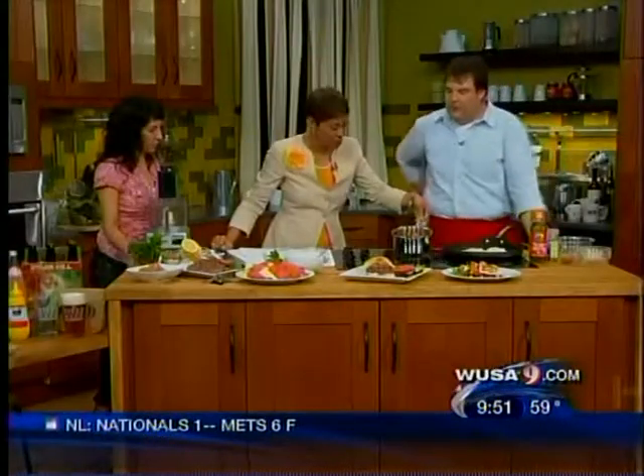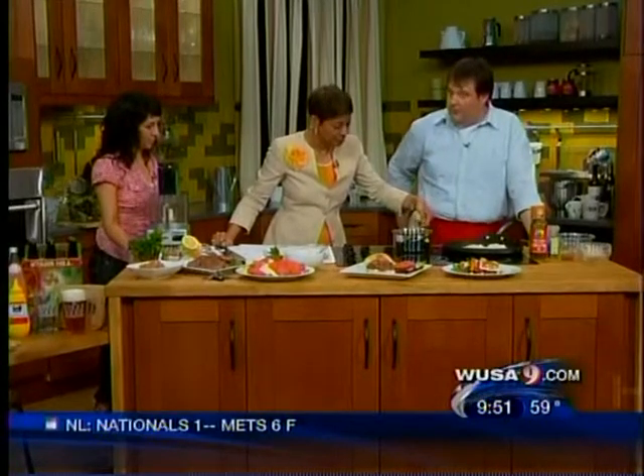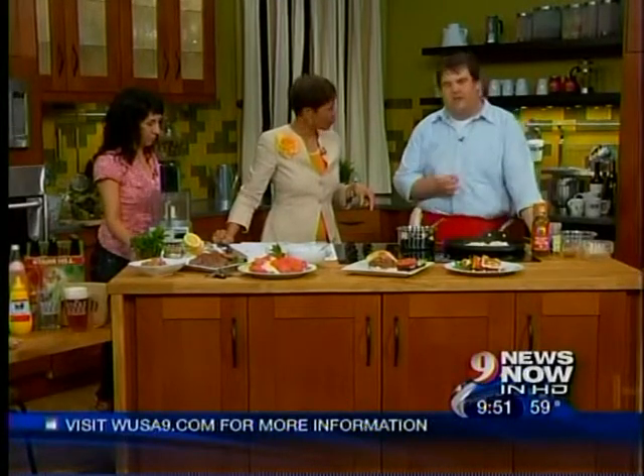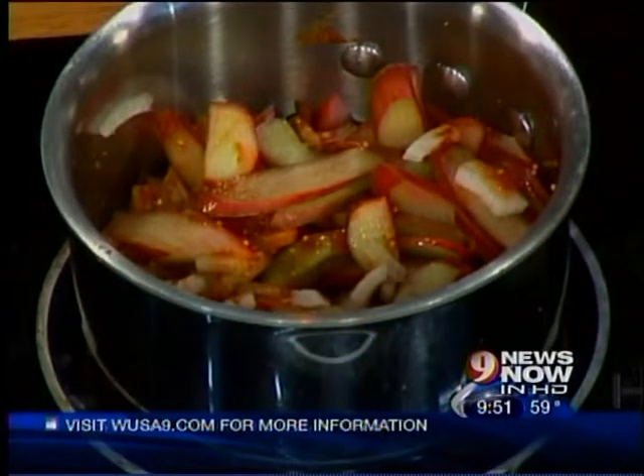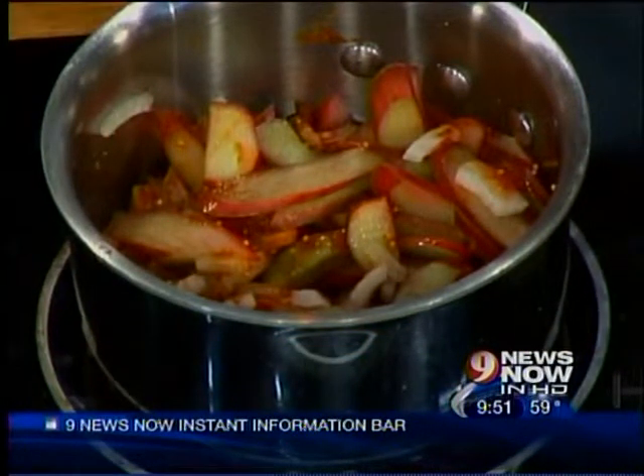What do we have here? That's our raging rhubarb relish. Rhubarb is one of only two perennial vegetables in the whole world — we have asparagus and rhubarb. It comes up every year. It's a great sour flavor, more of a citrus and sort of a sour apple flavor. It's a great relish. It's so good.